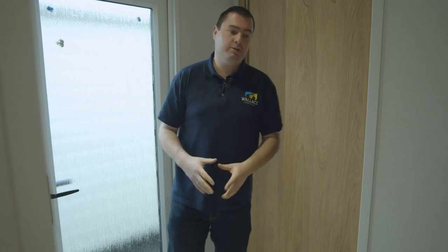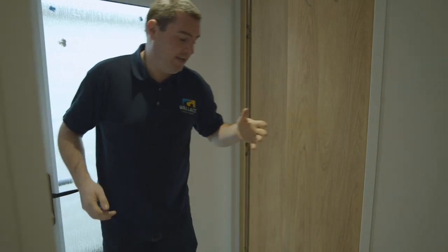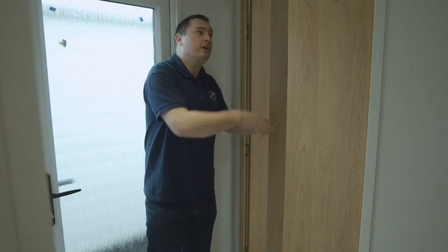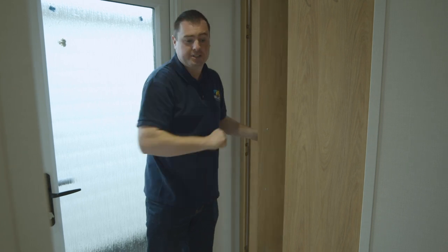One of the key features of the Chantry Lodge is this doorway here — we're coming straight into a separated hallway, not into a kitchen area. In this space, we have a seating area just for changing shoes, loads of space for hanging coats, and this additional storage area here with more hanging space and floor space. This also comes with a socket inside here.